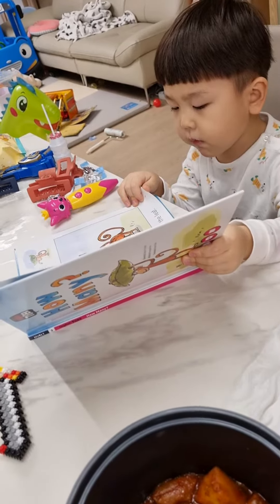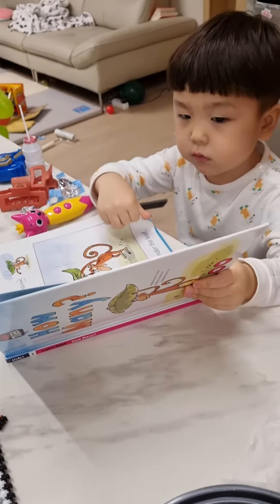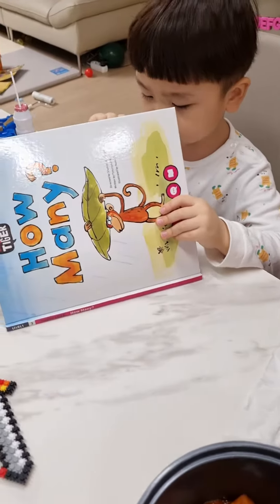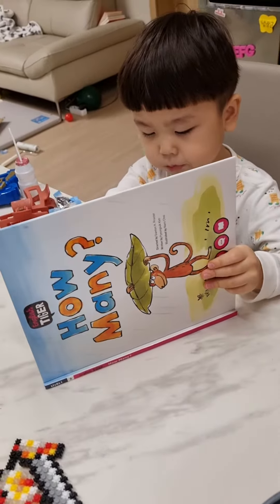Come here, mouse. Two, under the leaf. Come here, rabbit. Three, under the leaf.